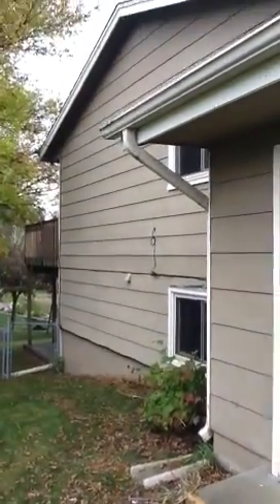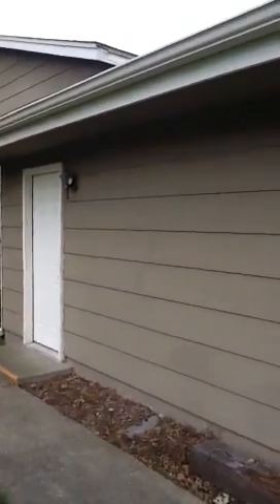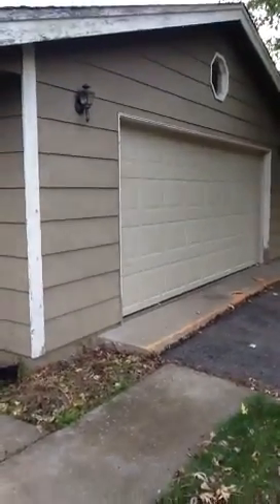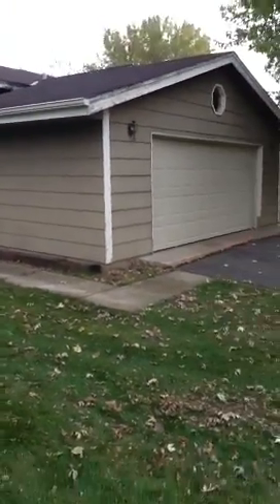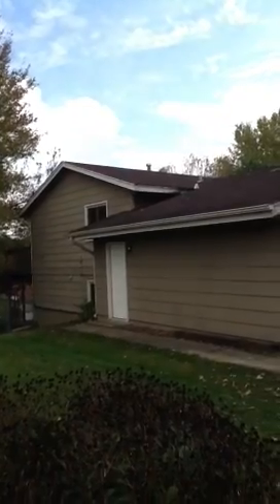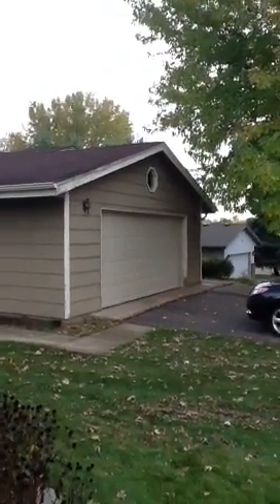This is the door to the garage and the door to the yard. I'm going to take you inside now.